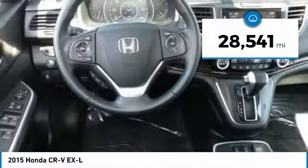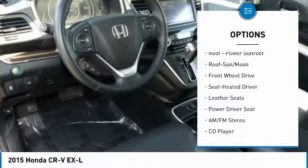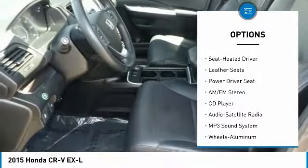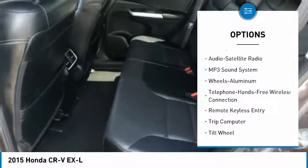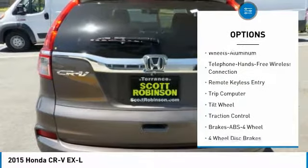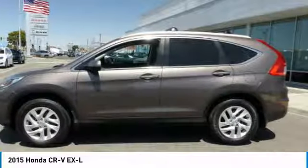This vehicle has less than 30,000 miles. Here are some of this vehicle's great options: anti-lock braking system, traction control, air conditioning, Bluetooth wireless data link for hands-free phone, moonroof, power steering, cruise control, aluminum wheels, AM-FM stereo radio, and FWD.